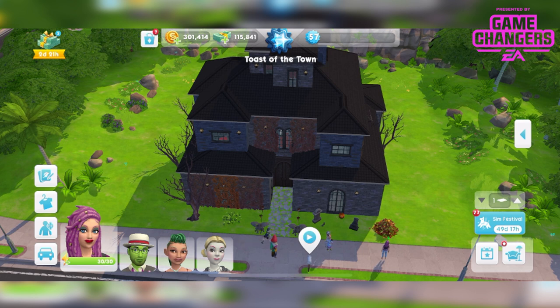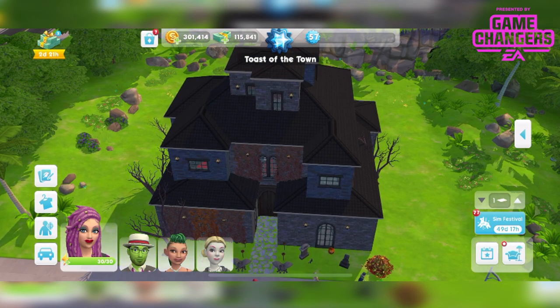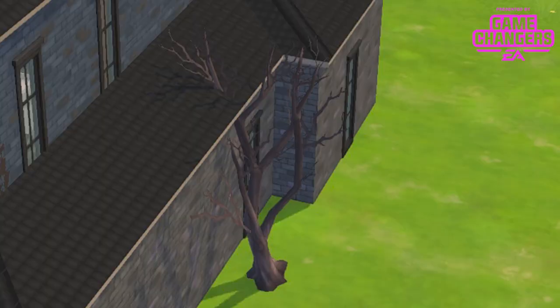That's the whole purpose of these videos — not to advertise but to give you an honest look at the items so you know whether they're worth your time or money or whatever. Oh my goodness, look at that tree. It's that lack of attention to detail that's really making this game slip, amongst a million other things, but this really isn't helping.